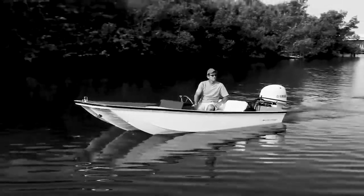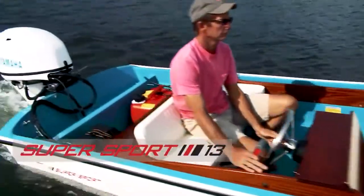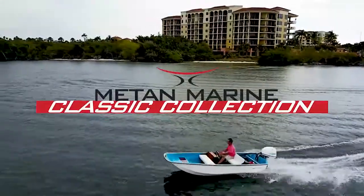This is not deja vu. This classic is in no way the first boat that a lot of us grew up on. This beauty is the brand new Supersport from the Matan Classic Collection.